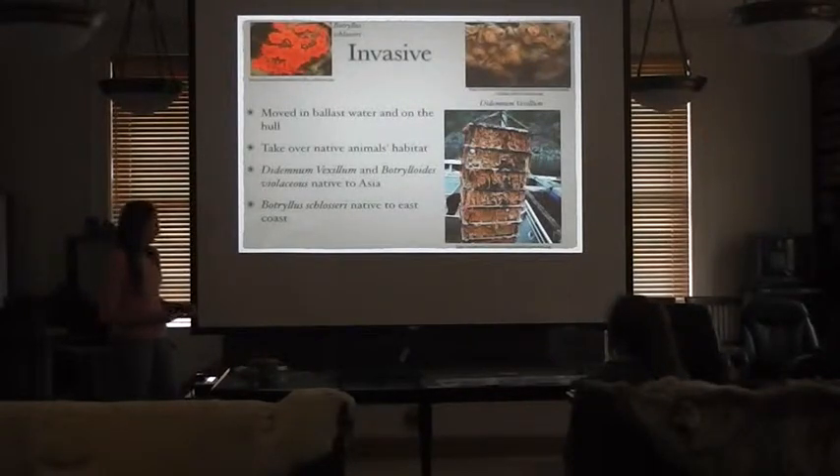The dangers of invasive tunicates are that they can take over native habitat and carpet the sea floor, out-competing native species. And as shown in the bottom picture, they can cover fishing and aquaculture gear, making it impossible to use until cleaned.